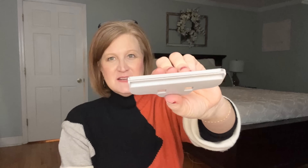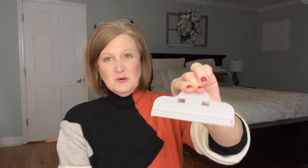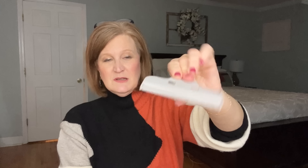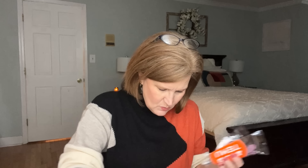The next thing was a set of three bag clips. We usually use clothespins but they've all been breaking. These are nice and big with a tight spring so they'll really hold whatever you need them to hold.